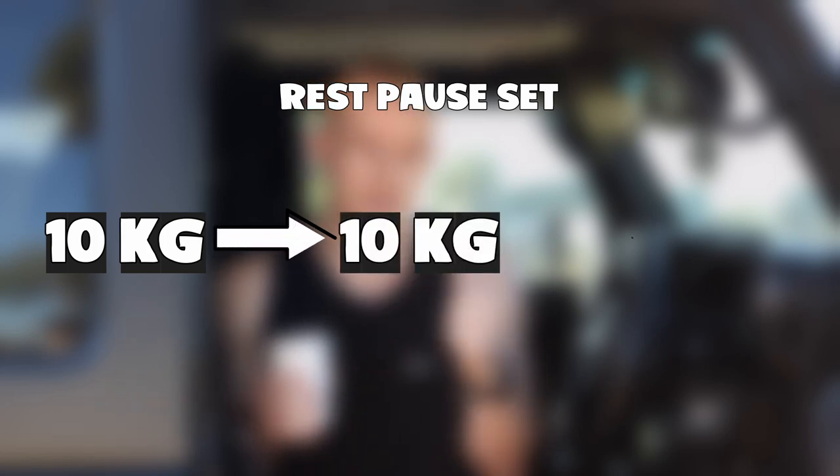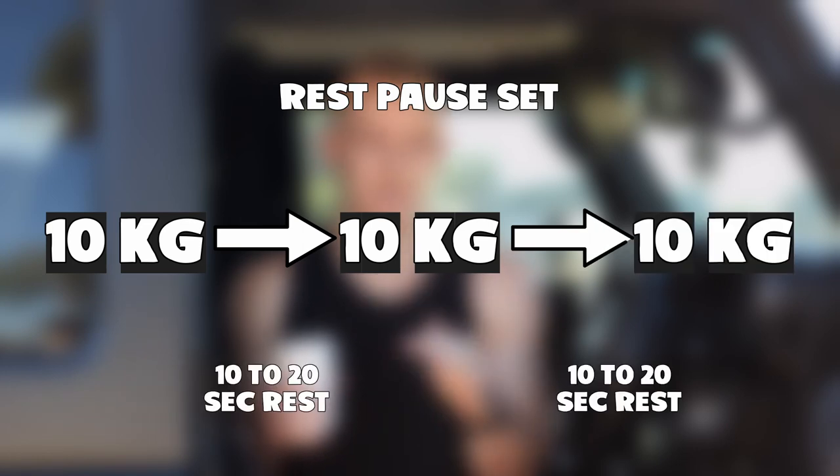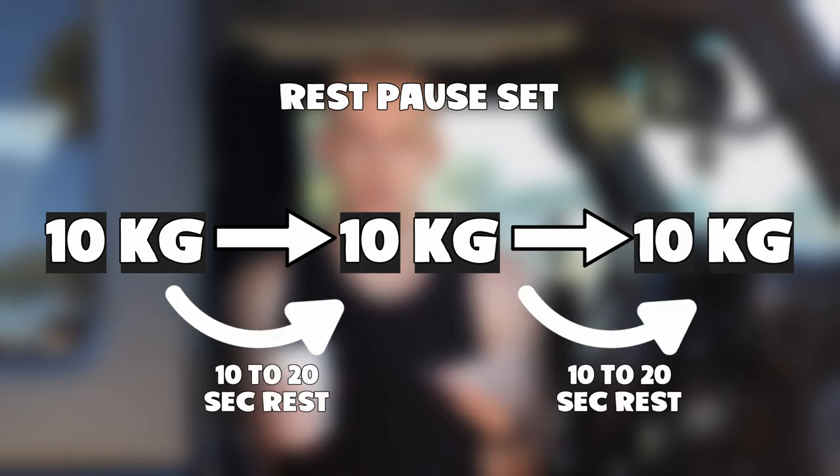Rest-pause sets are where you go to failure with a weight, but instead of dropping the weight you stay with the same weight and take about ten to twenty seconds max rest, then go again. So if you're failing around ten to twelve reps, take about ten seconds — I just take three or four big deep breaths — then go again. You should get another four or five reps, take a few more deep breaths, go again, and get another couple of reps. I personally find doing those two things with my shoulders helped them grow a ton.